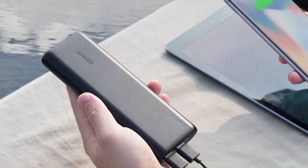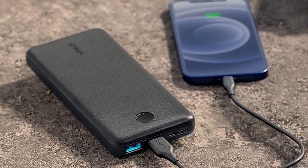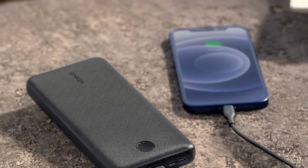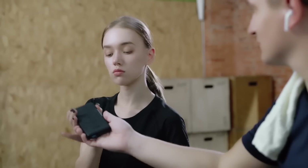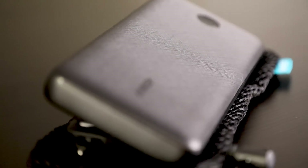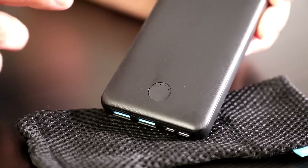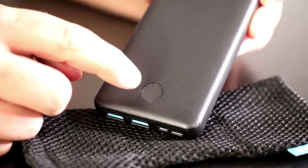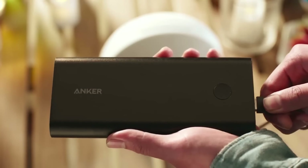The build quality is robust, and it includes safety features to protect your devices from issues like overcharging or short circuits. It provides a reliable source of power when you're away from a wall outlet. Whether you're working in a park, in a cafe, or even during a power outage at home, this charger ensures that your devices remain operational. The fast charging capability means you spend less time waiting for your devices to recharge, and the multiple USB ports allow you to charge various devices simultaneously.